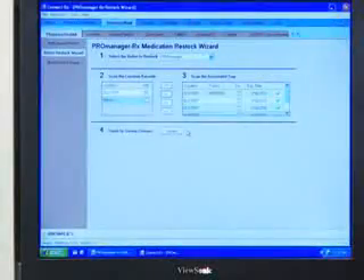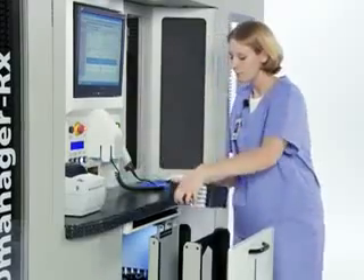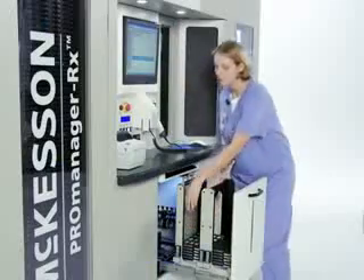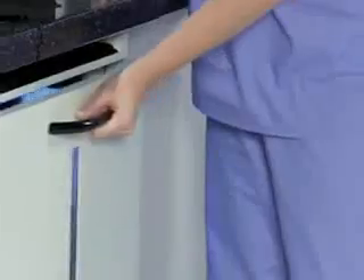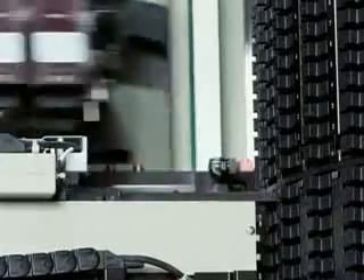To restock the system, medications are loaded into trays barcode up. Restock trays are put into the replenishment drawer. The system scans barcodes, removes medications from the trays, and stores them.